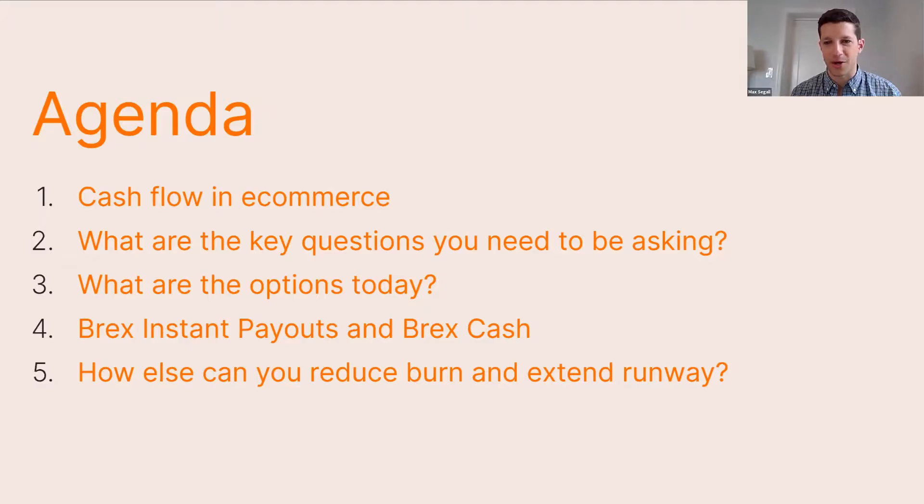Brex originally had nothing to do with corporate cards. But as they were starting their company, they realized the pain points early-stage businesses face getting access to financial services—corporate cards, bank accounts, loans. They decided to pivot and launch Brex, with a value proposition of making it easy for early-stage companies to access financial services. The core issue: startups often have tons of venture funding but no credit history, so founders need to personally guarantee corporate cards. We launched with a corporate card for startups and hit a really acute pain point, reaching quick scale.